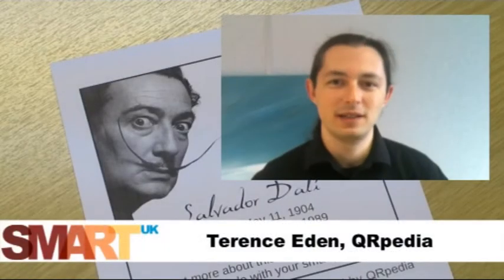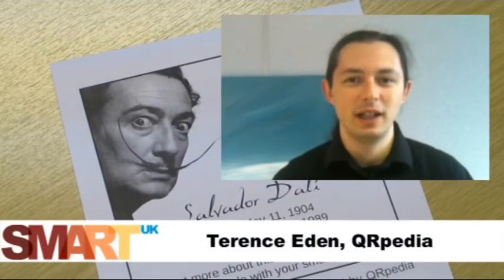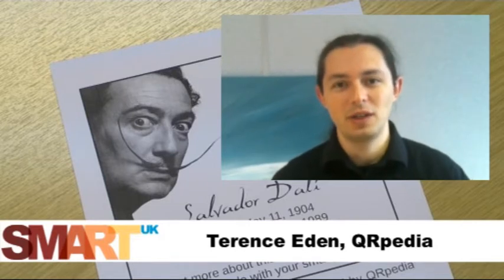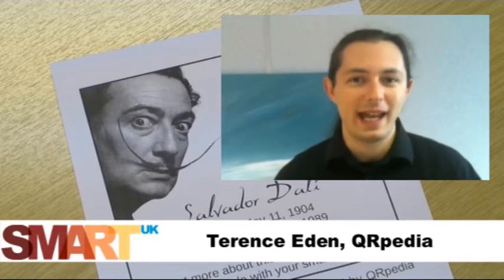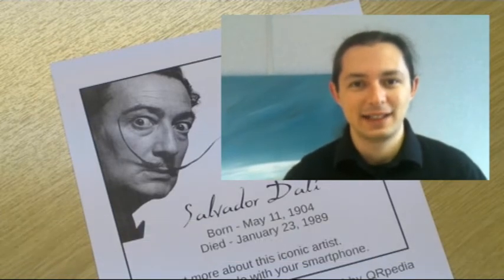This is a demonstration of the QRpedia system. The great thing about QRpedia is it takes just one QR code to give your visitors access to a huge amount of information. And more than that, it gives international visitors access to that information.